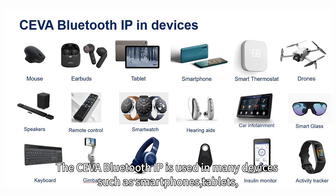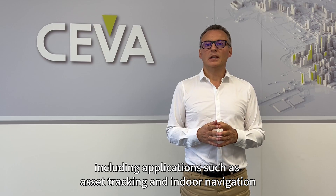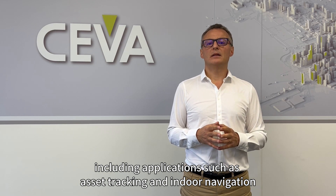The SIVA Bluetooth IP is used in many devices such as smartphones, tablets, headsets, earbuds, hearing aid devices, speakers, medical devices, smart home devices, industrial IoT, and many others, including applications such as asset tracking and indoor navigation.